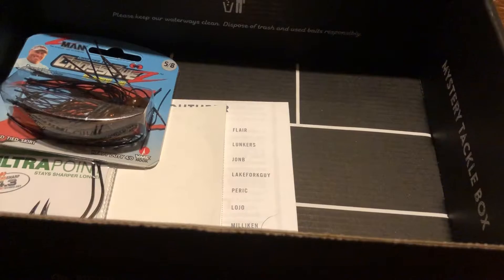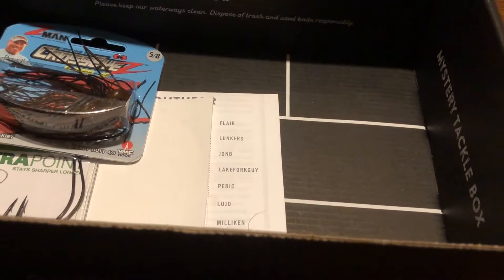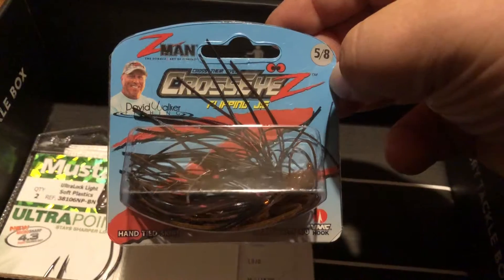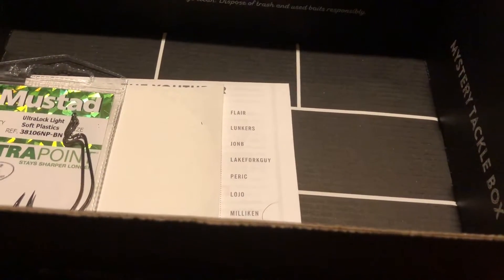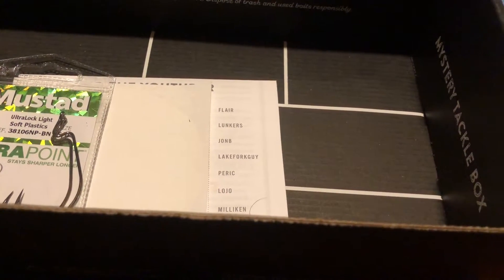Next we got from Z-Man the Cross Eyes Flippin' Jig that goes for $4.99. Next we got from Mustad the Ultra Lock Light Wire Hook that goes for $1.80.